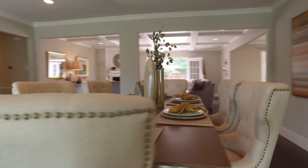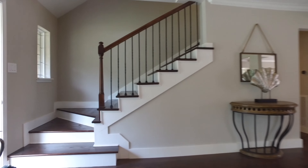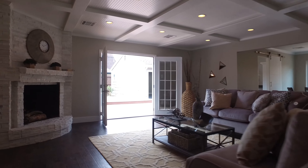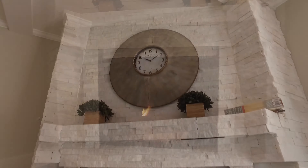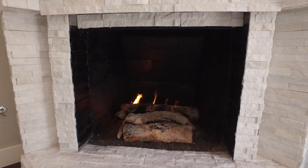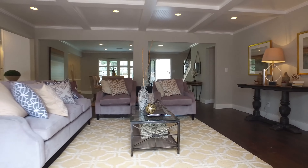The dining room has tons of space for even your largest gatherings. There are coffered ceilings in the living room and an absolutely stunning fireplace. Notice how well the floor plan flows between rooms — very subtle yet well defined. There are also three-inch plantation shutters on the windows and a Nest thermostat for temperature control from your smartphone.